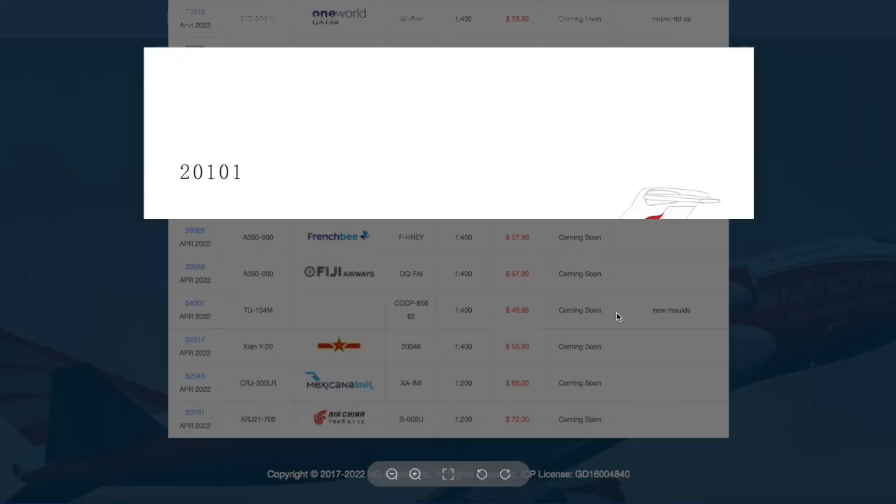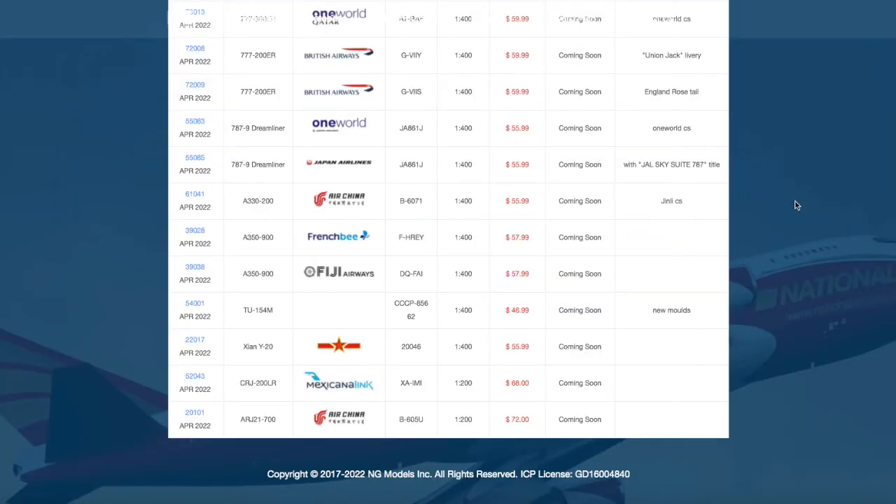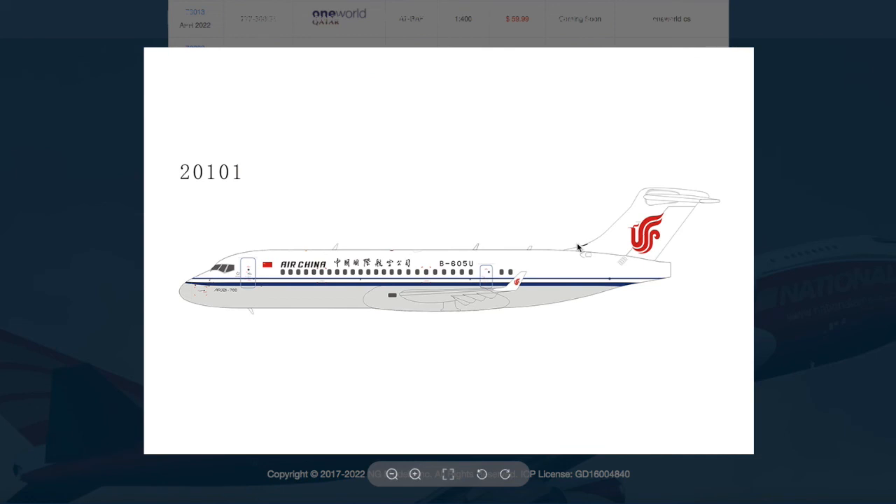Moving on down the line, we have the final models of this release: an Air China ARJ-21-700. The registration is B605U, and the price on this one is $72. If you look at the clip art, it's a bit strange that there are no engines on the back of the fuselage — that's a bit strange. Lately NG Models' clip art has been kind of off, but as long as the actual models are good, I have no complaints.